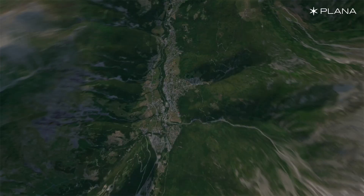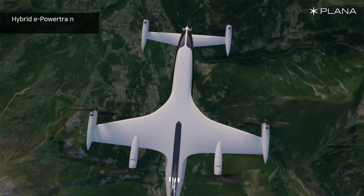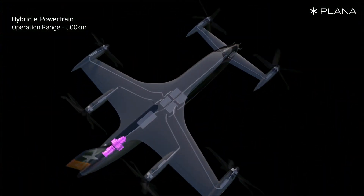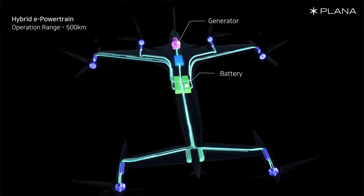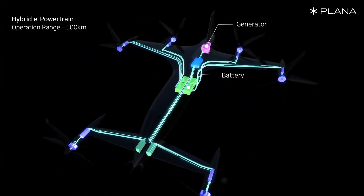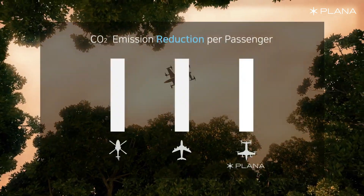Inside, the aircraft offers a spacious cabin tailored for passenger comfort, making it a great option for both commuters and leisure travelers. By seamlessly integrating innovative engineering and green technology, the Plana EVTOL is paving the way for a cleaner and faster future of air travel.